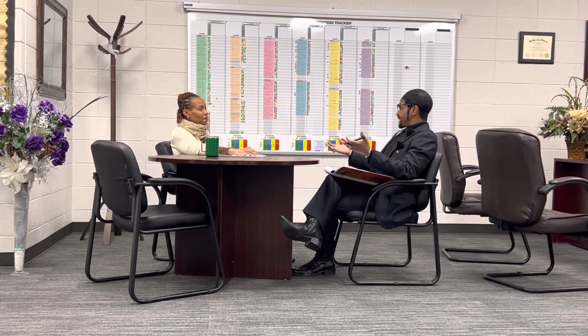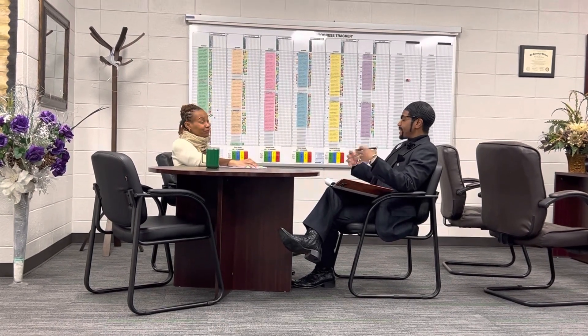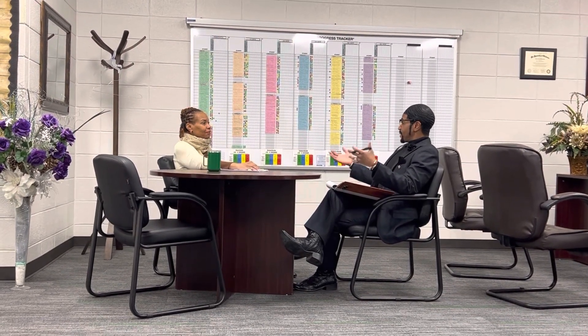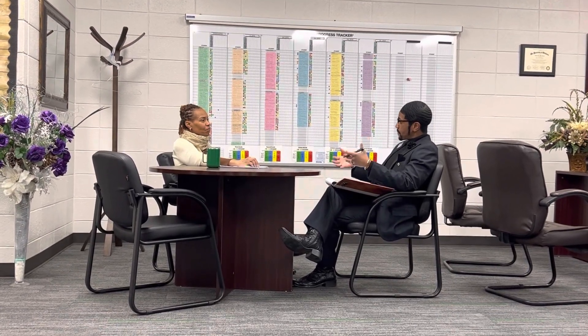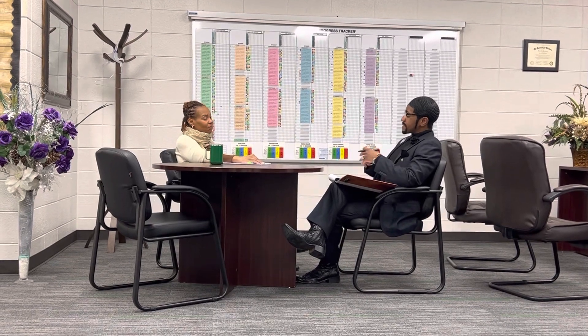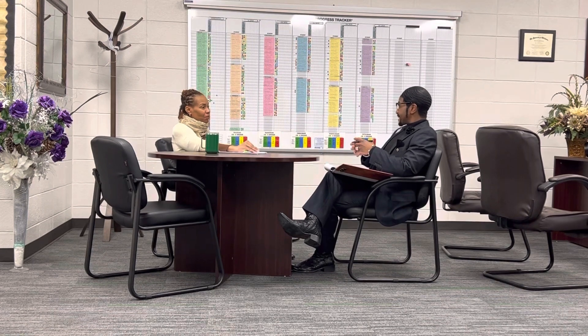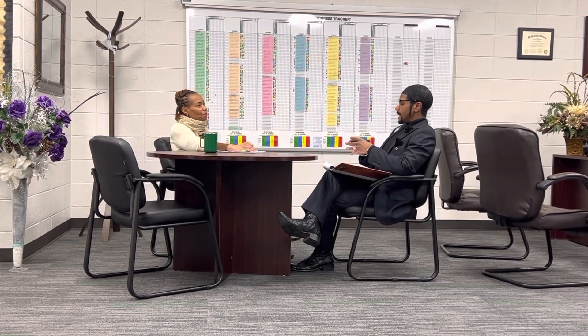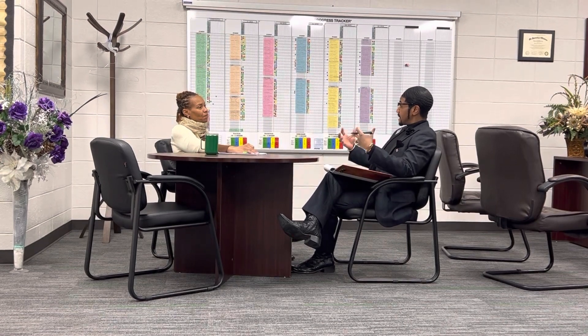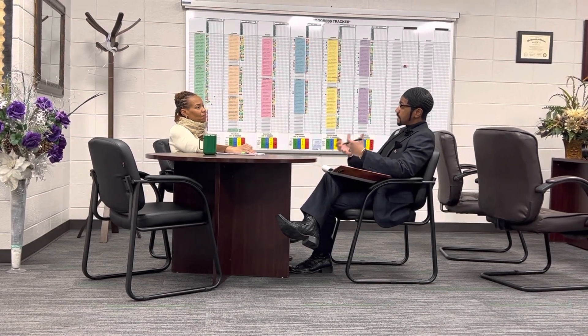I can tell, first and foremost, just beginning on that high note, that scholars are engaged. They're glad to be back. Definitely those procedures and things of that nature are really shaping up. We're back from the break, it's a fresh start. Scholars are engaged on task and definitely moving along in their equity lessons. So that's great.